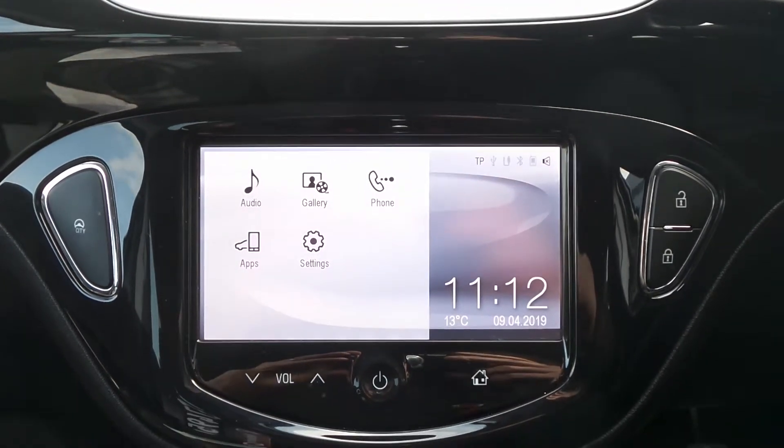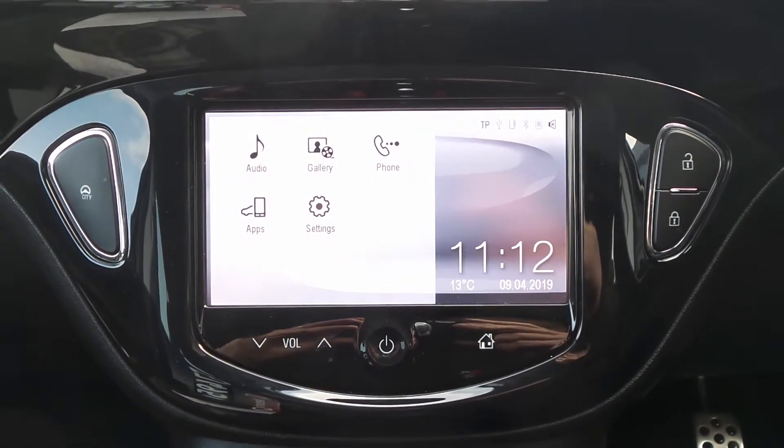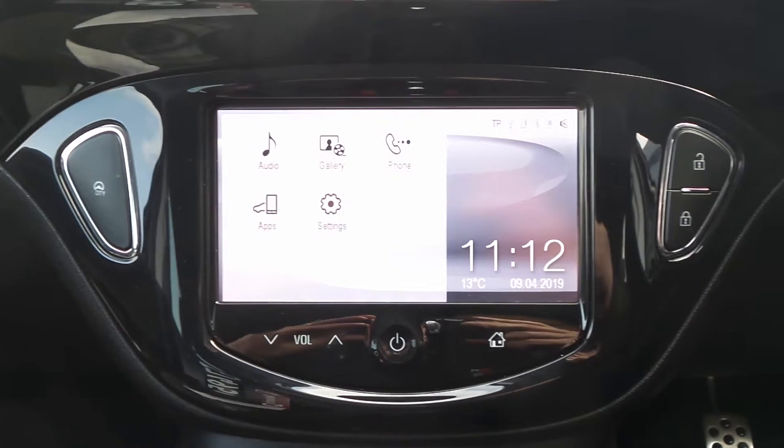Moving to the interior, in the front is the IntelliLink Entertainment System, which is touch screen and features Bluetooth connectivity. There's also a DAB radio and USB input.